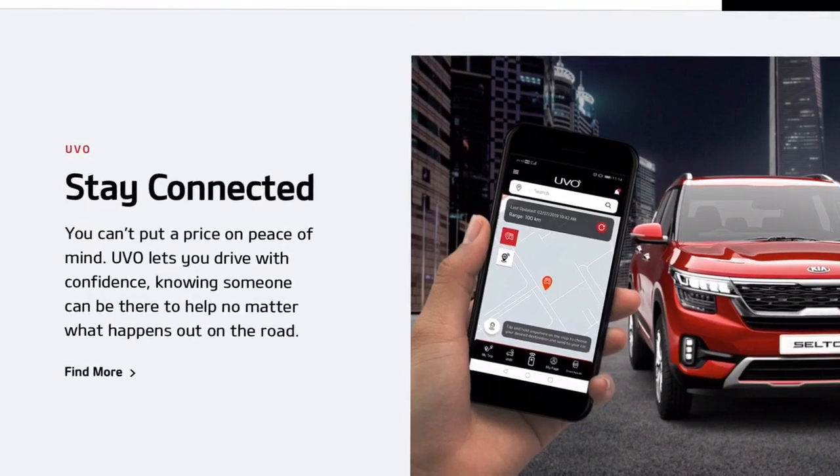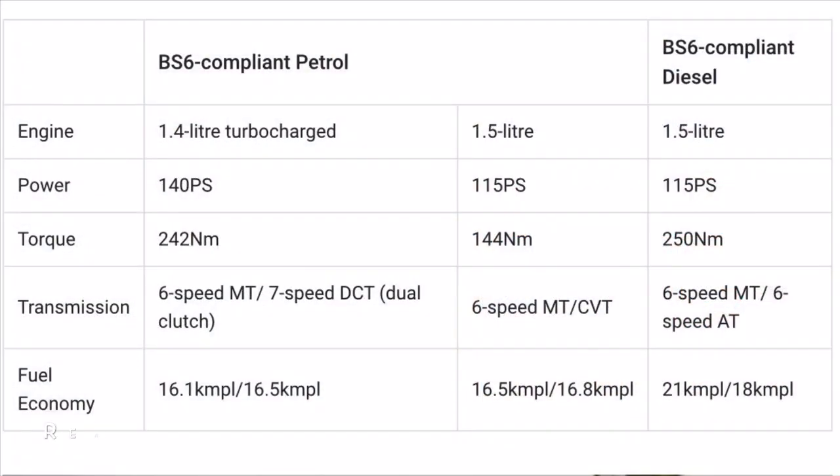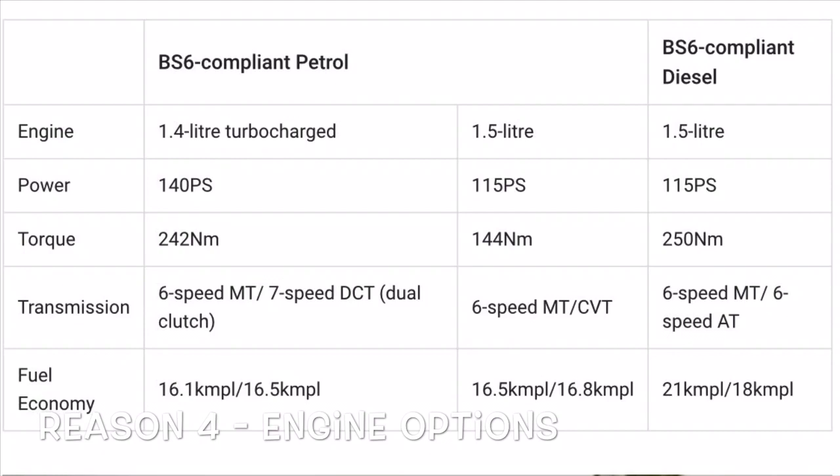It can also automatically contact emergency services in the case of an accident. The Kia Seltos comes with a wide range of engines and transmission options. There is a 1.5-liter petrol engine mated to a CVT, and a diesel engine with a 6-speed torque converter. The company also offers a 6-speed manual with all 1.5-liter offerings in both petrol and diesel. The ace of the lineup is the new 1.4-liter turbo GDI petrol motor offered with a 7-speed DCT transmission.